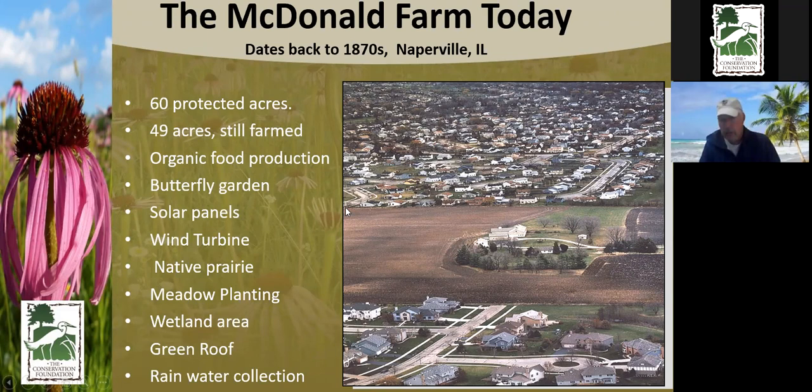Our main office is in Naperville at the McDonald Farm. Even though the farm dates back to the 1870s, we've updated it with what they call green infrastructure — eco-friendly things we've added. The farm is permanently protected; you can see where a road would have gone right through it had it not been protected, and it would have just been another sea of houses.